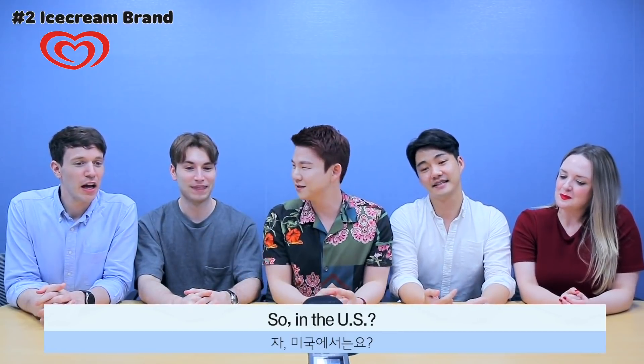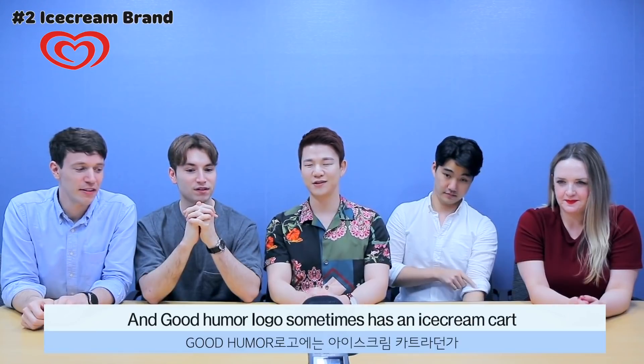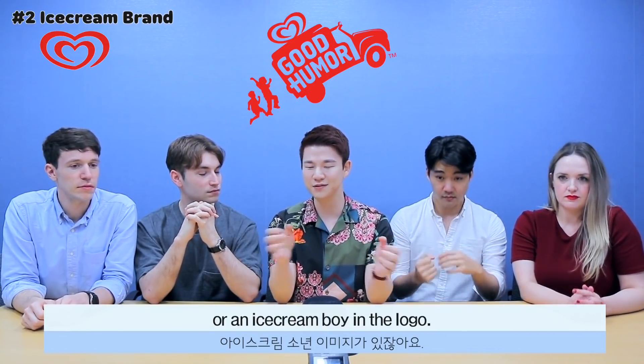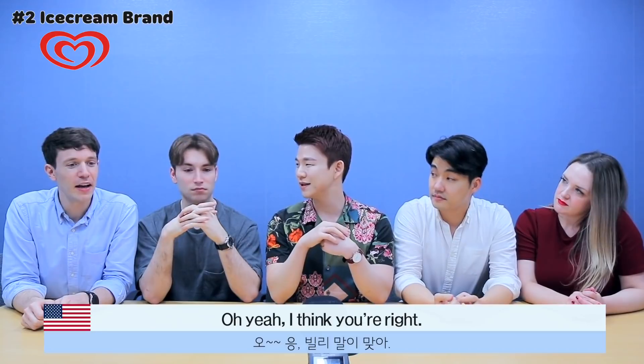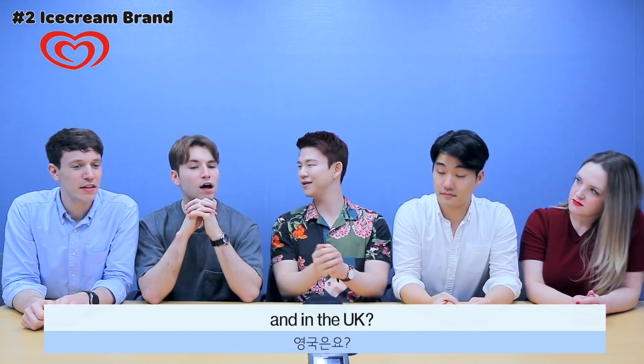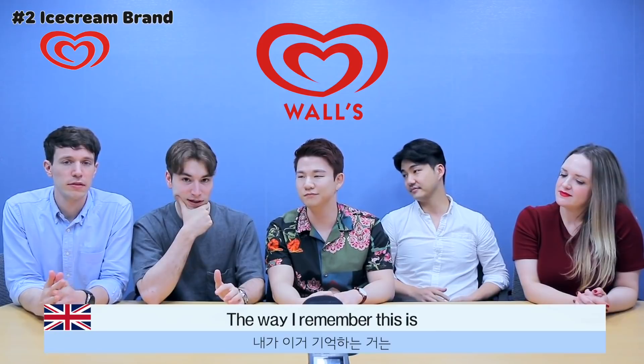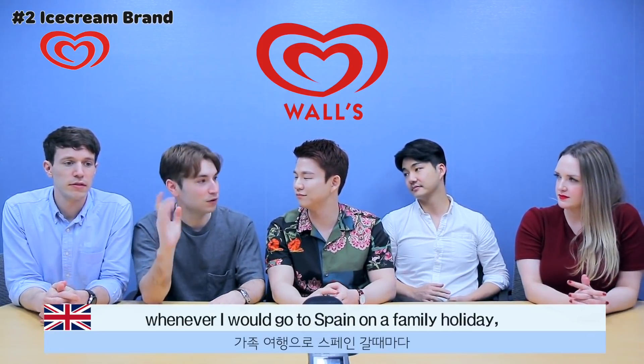In the US, I think this is Good Humour — for an ice cream name. The Good Humour logo sometimes has an ice cream cart, like an ice cream boy in the logo. So it's Good Humour. In the UK, I believe this is called Wolves — Wolves apostrophe S. I feel like they've lost popularity. Whenever I went to Spain on a family holiday, this would be the advertised ice cream. Because Spain is pretty hot, so there's ice cream outside.